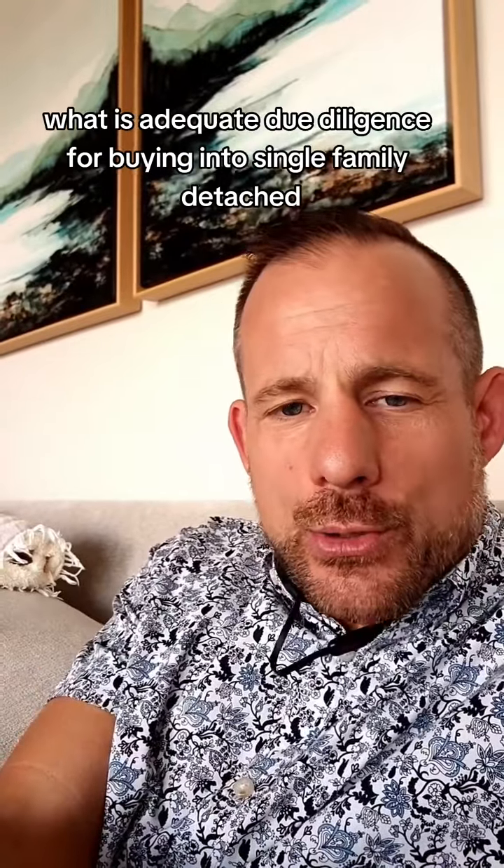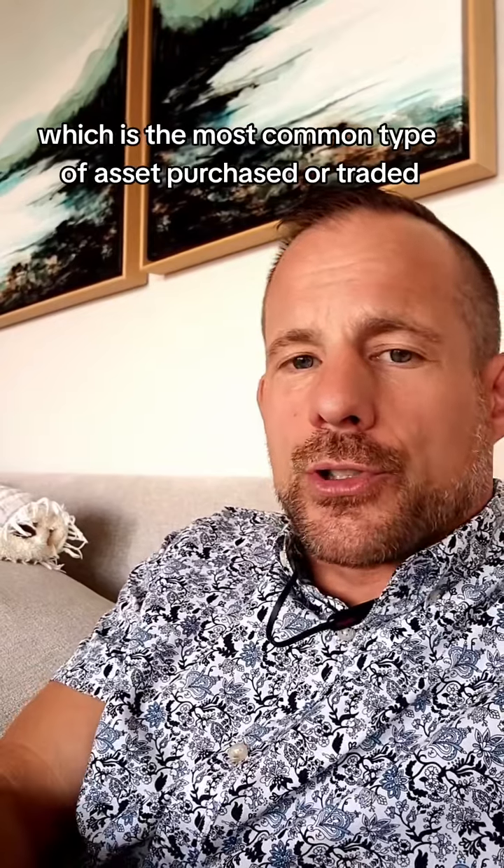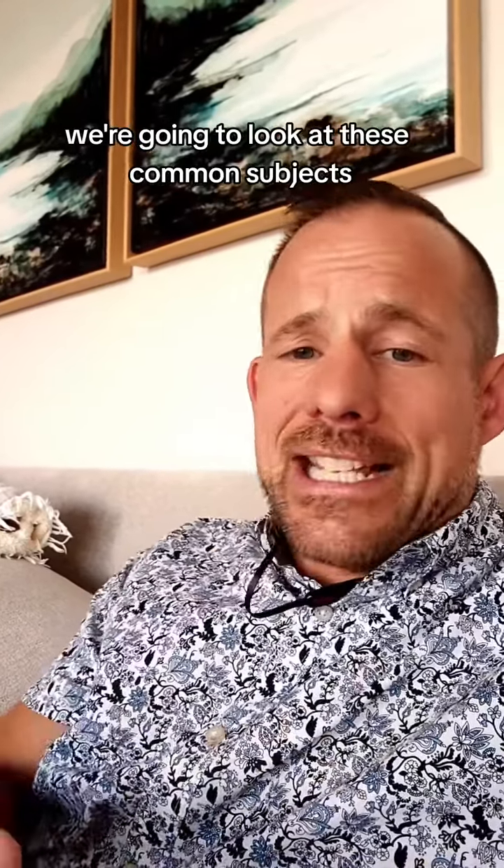What is adequate due diligence? For buying into single family detached, which is the most common type of asset purchased or traded here on central Vancouver Island, we're going to look at these common subjects: subject to title review,